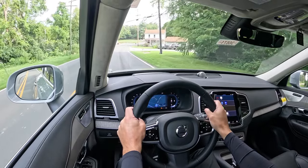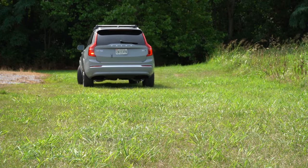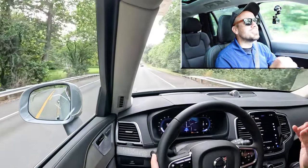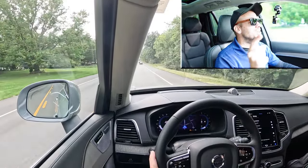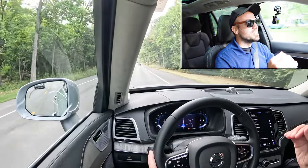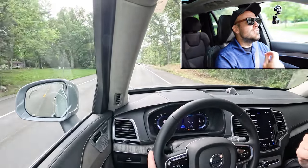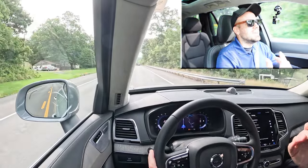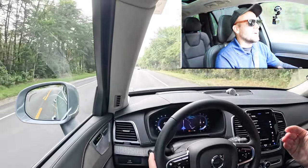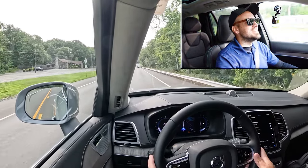Braking is equally important. Up front you'll find 13.6-inch ventilated front discs, and in the back 12.6-inch ventilated rear discs. The 60-to-zero stopping distance comes in at an insanely respectable 113 feet — that's a sports sedan number. As far as braking feel goes, it is 100% on the firmer side of things — it instantly brings you to a stop. In SUVs, especially three-row SUVs, you typically find soft or squishy braking, but not here. With Volvo being known for safety, that makes perfect sense.